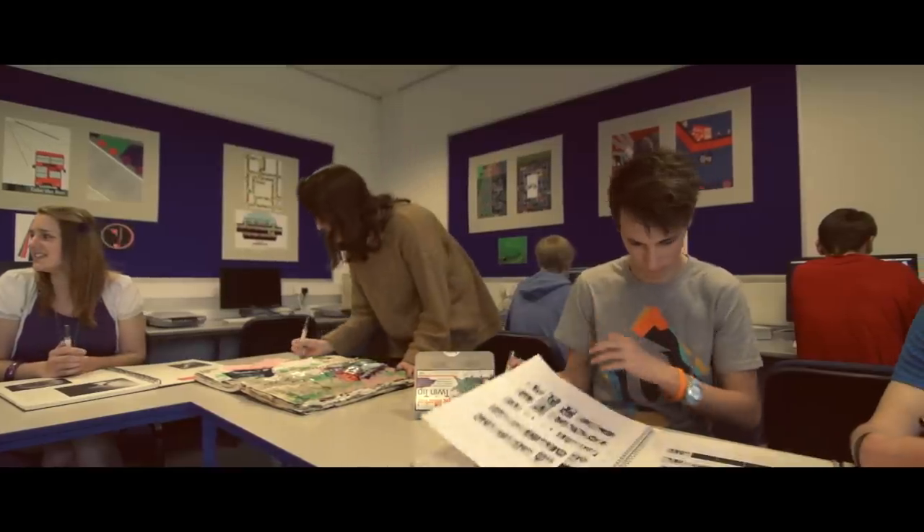I think it is about building the platform for them to go off into careers. Apprenticeships have become a huge growth area in our sector and something we're looking to grow even more.